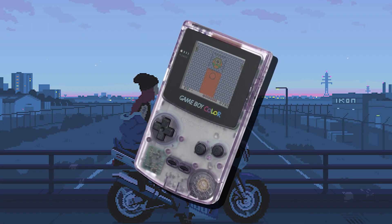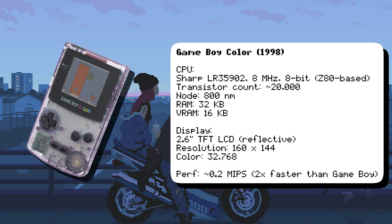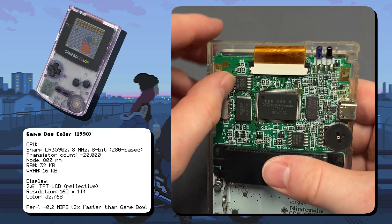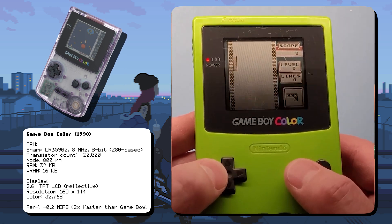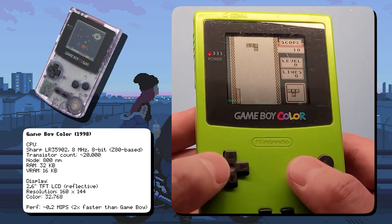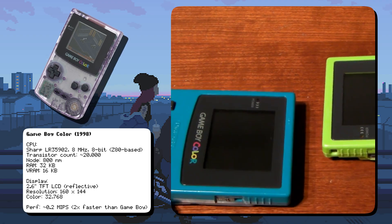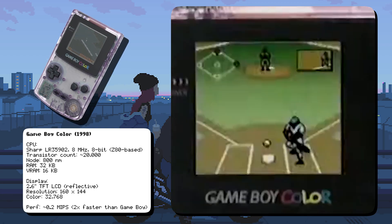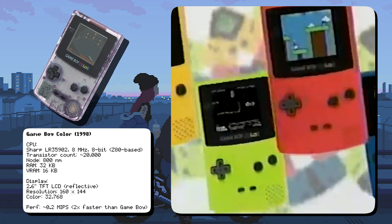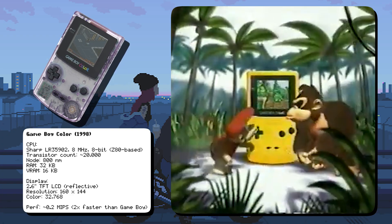The Game Boy Color was powered by the same Sharp LR35902 CPU as the original Game Boy, but with a higher clock speed of 8 MHz. It featured a 15-bit TFT LCD screen, a massive improvement over the original's monochrome display, and was backward compatible with original Game Boy games — even adding color to them. The Game Boy Color introduced infrared communication, allowing players to trade Pokemon without a cable. Though officially discontinued in 2003, the GBC sold over 50 million units worldwide, making it one of the most successful handhelds of its time.